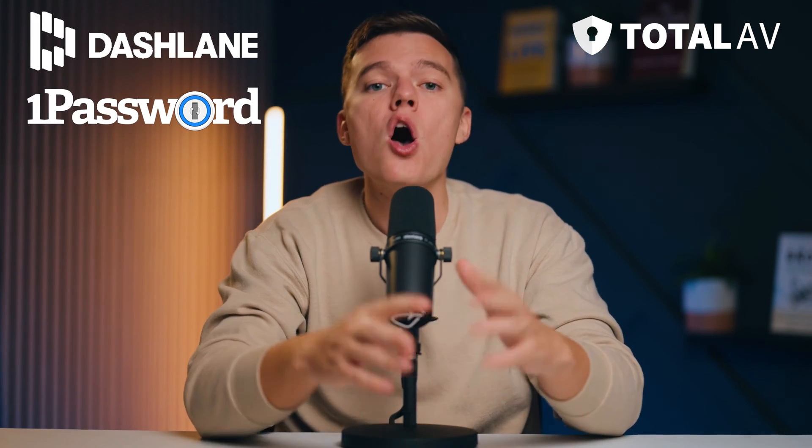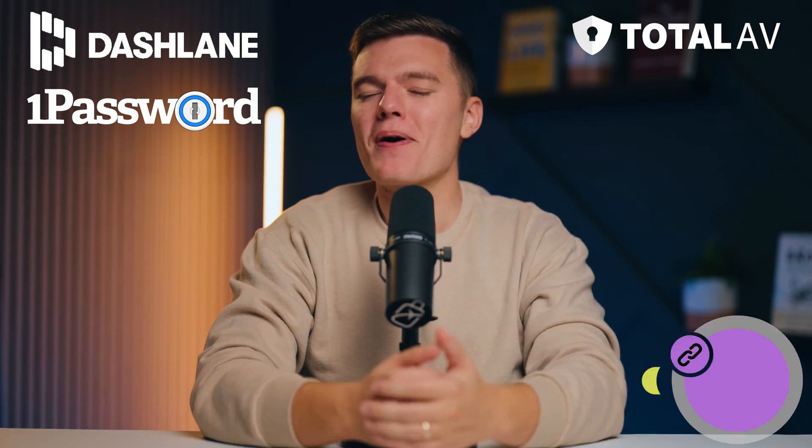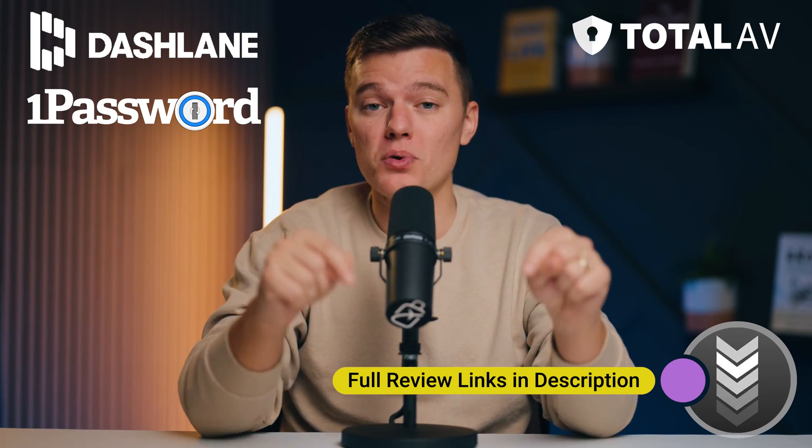Total AV's password manager isn't as useful as top password managers like Dashlane and 1Password, both of which offer way more advanced features. If you want to learn more about Dashlane or 1Password, I've left a link down in the description to our full reviews on those products. That being said, Total AV does do the basic password management functions really well.